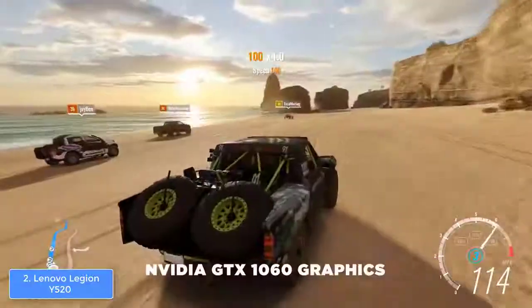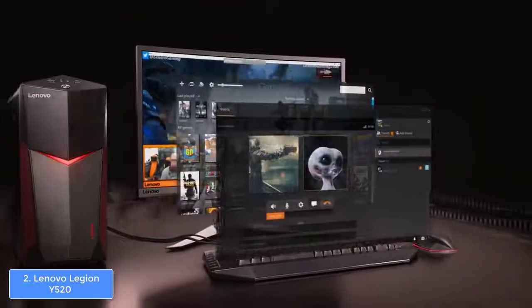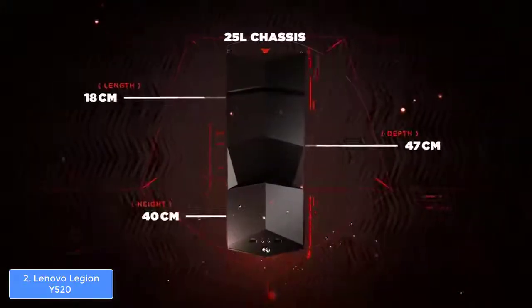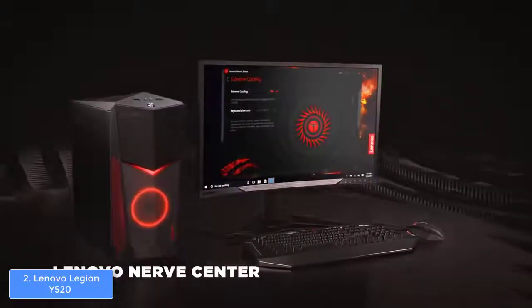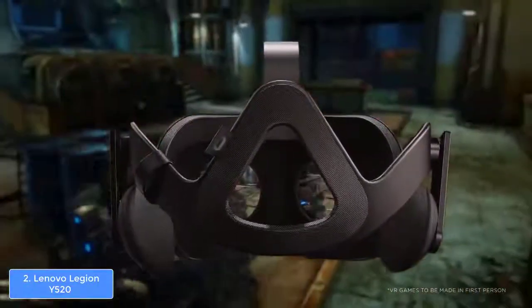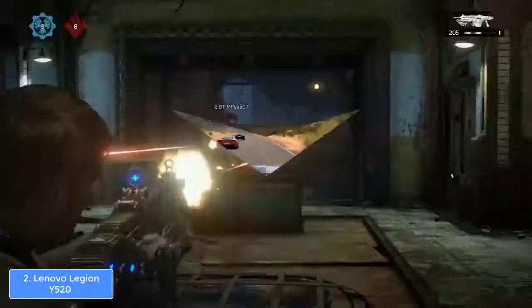The Y520 is powered by an Intel i5-8400 processor, has 8 gigabytes of RAM, a 1 terabyte hard drive, and a GeForce GTX 1050 Ti graphics card with 4 gigabytes of RAM — capable of playing many games at 60fps. The specs are also good enough for streaming, recording, and productivity throughout the day. Note that the box contains only the tower, with no peripherals or monitor included. Overall, the Lenovo Legion Y520 is a top choice for an upgradeable budget gaming desktop PC with consistent high FPS.